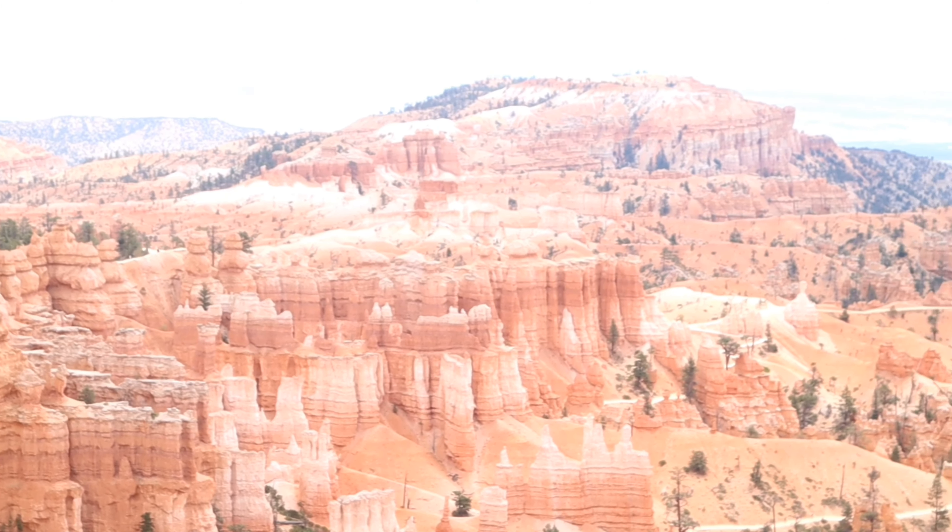I do realize that this is a short video, but I really want to enjoy the environment in person, not through the lens of my camera. So, thanks for watching.